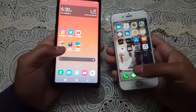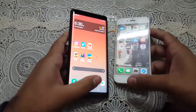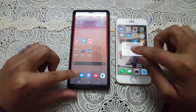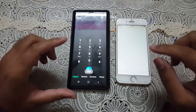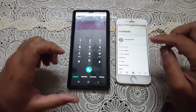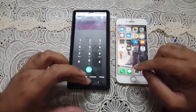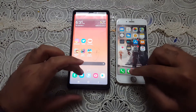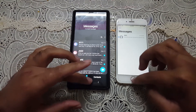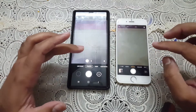We're going to test the applications, starting with the basic ones first. Let's start with the phone dialer — three, two, one. The phone dialer on the Galaxy Note 9 appears first and the iPhone 6 hasn't performed as fast. Moving to the messaging app, Apple is still behind here as well. Next we test the camera and the iPhone camera is a little bit faster there.